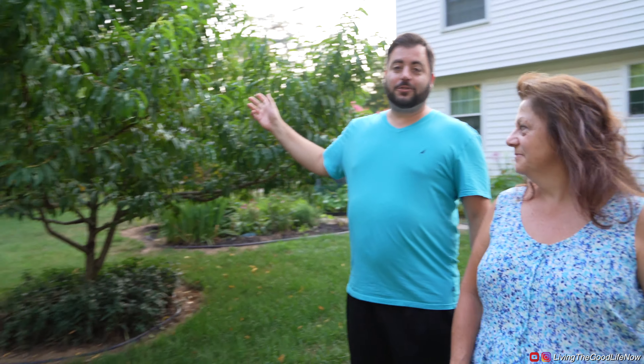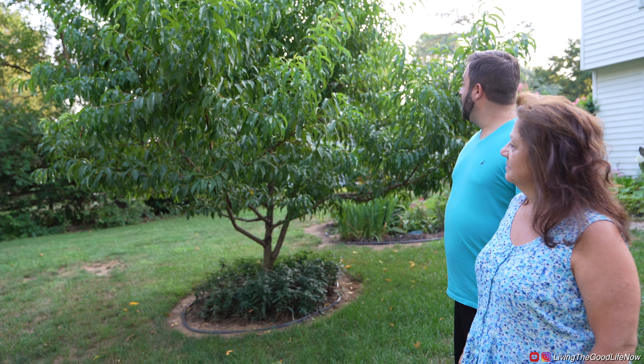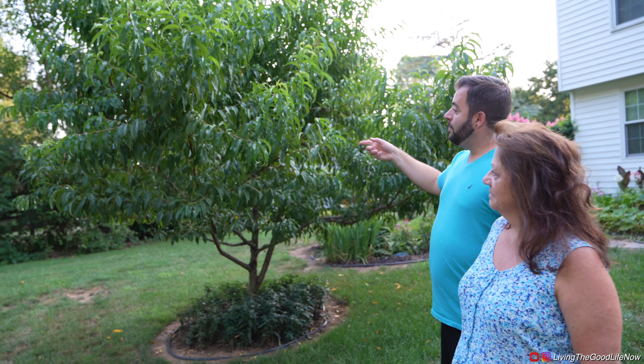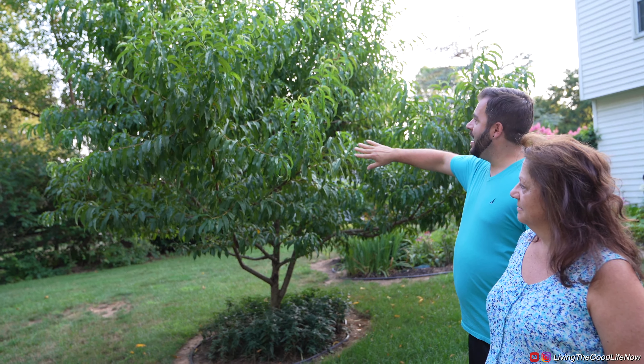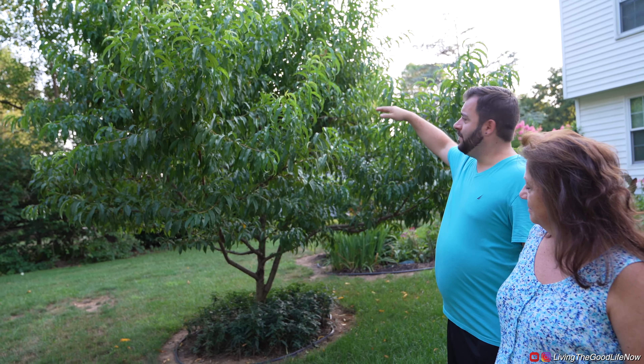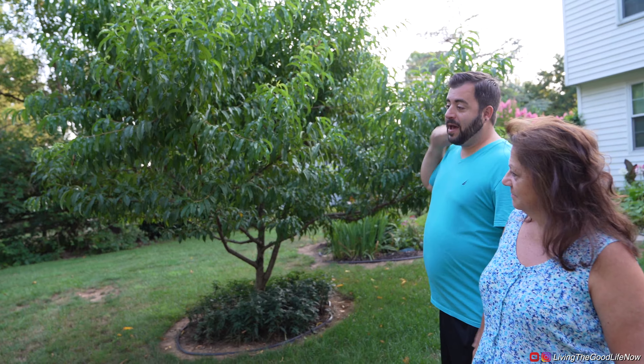These are our peach trees — we grew them from seed about five years ago. If you watched the other video linked below, we whacked it back and pruned it way down. It was only about six to eight feet high when we pruned it. We chopped it down real low in early spring and it already came back full force.